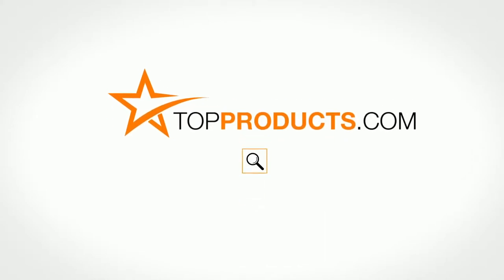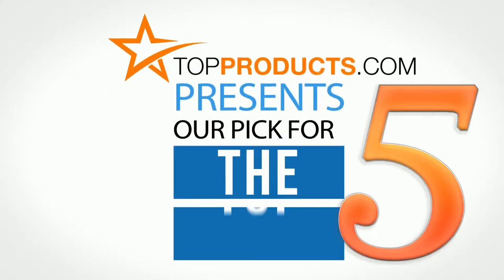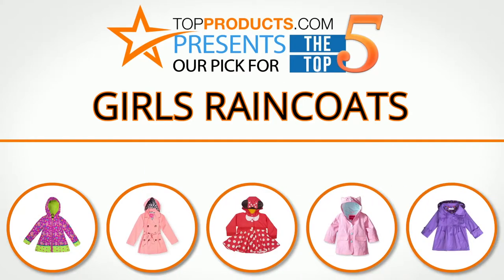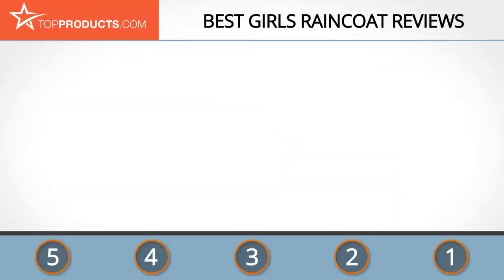TopProducts.com presents our pick for the top five girls raincoats. For this review, we chose five brands known for quality girls raincoats, showcasing a variety of options that are available.